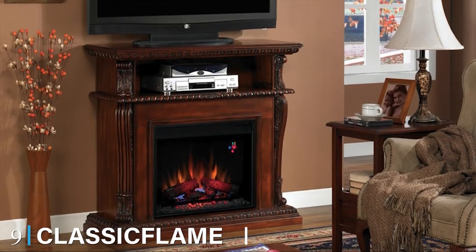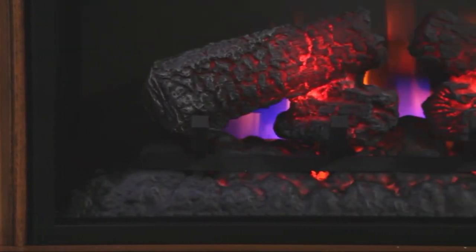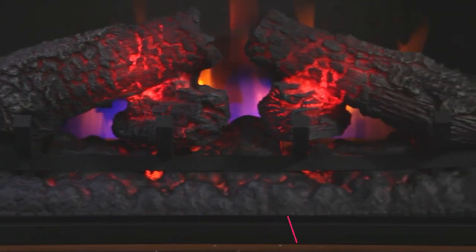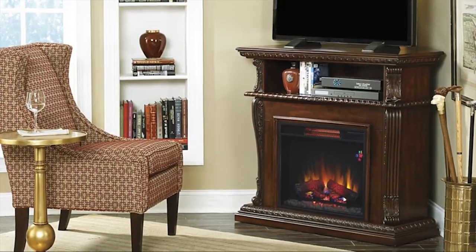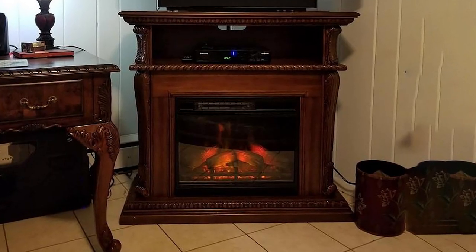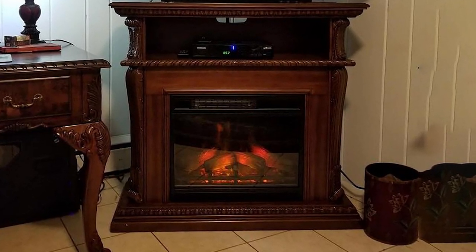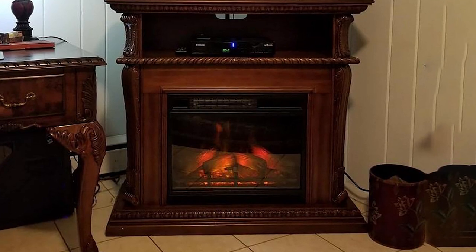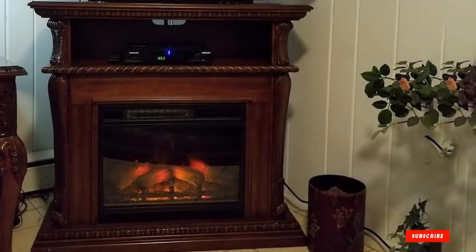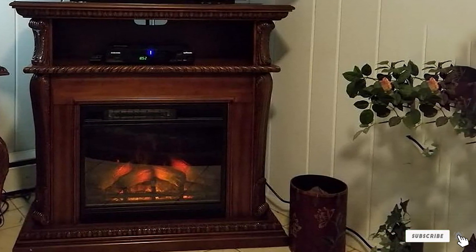Next at number 9, we have the Classic Flame Corinth Electric Fireplace Corner TV Stand. This model has two cabinets that are ideal for storing cable boxes, DVD players, and gaming consoles. It has a large form and maximized weight capacity to accommodate any type of television. This stand is designed with two adjustable shelves and a side display cabinet that are totally safe for pets and kids. Lastly, it is very easy to assemble and disassemble in just a few minutes and several simple steps.